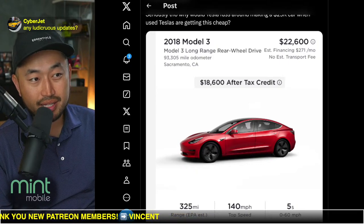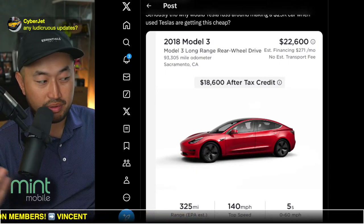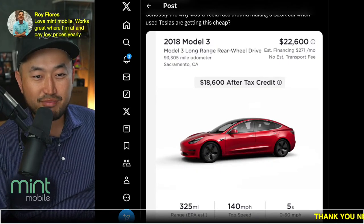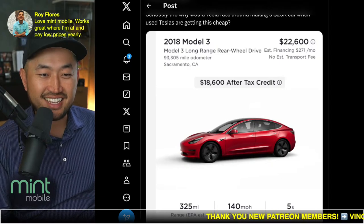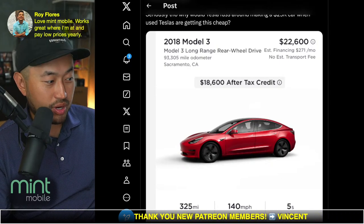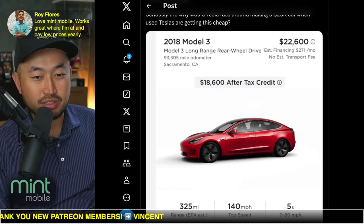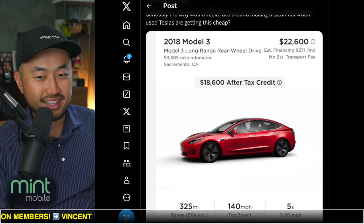I personally think the Model 3 Ludicrous release will be next week — maybe the same day as the earnings call or the same morning, just to drum up excitement for the brand. On Mint Mobile: Roy says it works great and he pays low prices yearly. We got a line ourselves and we actually really like it. Definitely check it out — link in the description.